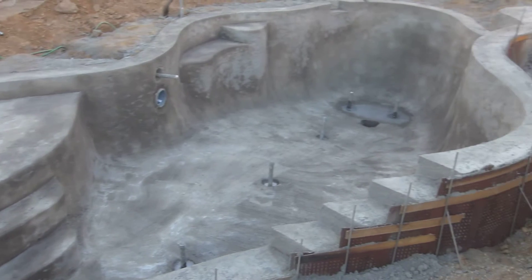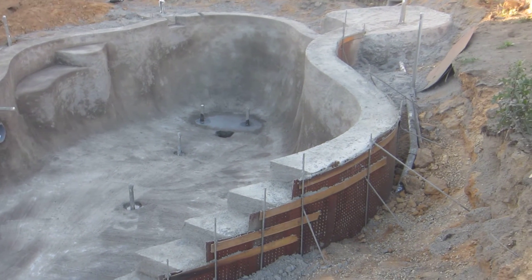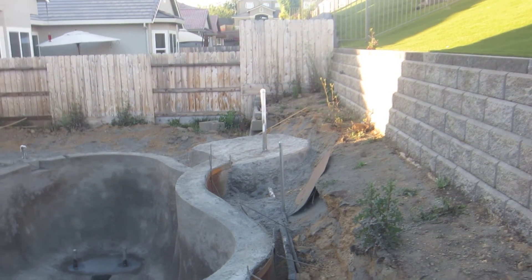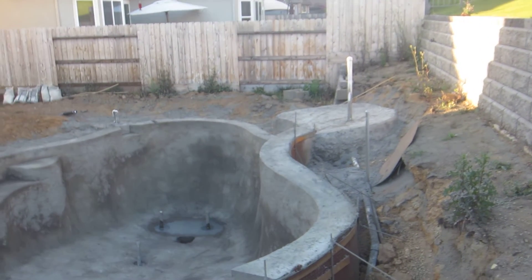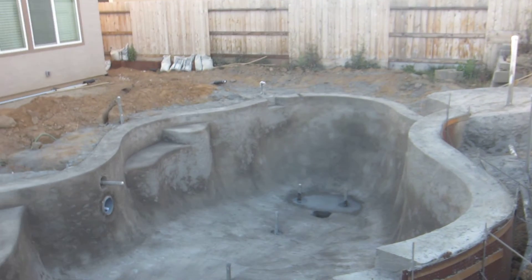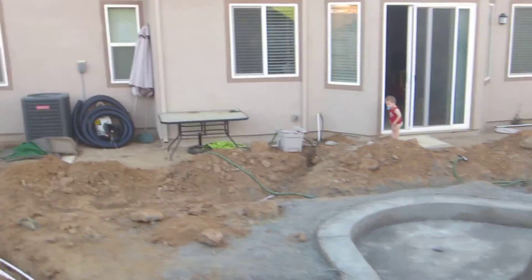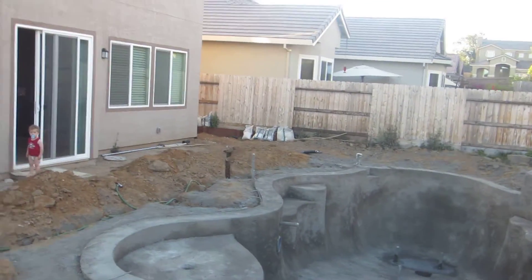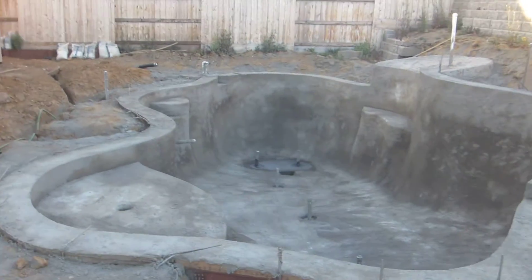And there are the one, two, three, four steps, and then there's the platform for the water feature. You can see that looks all nice and good. Come around this way.